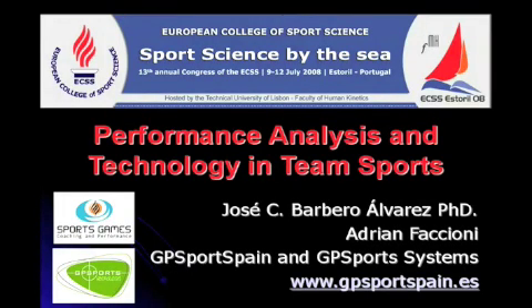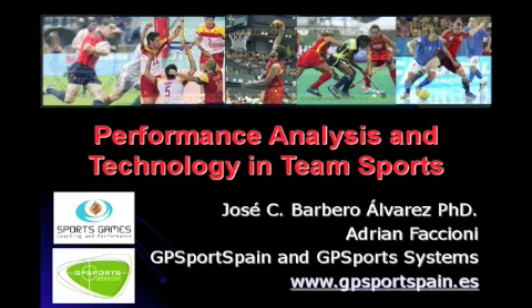Hello, my name is Adrian Ficcioni, and both Dr. Barbero and I would like to thank the European College of Sports Science for the opportunity to jointly present our topic, Performance Analysis and Technology in Team Sports, at this Coaching and Performance Conference.